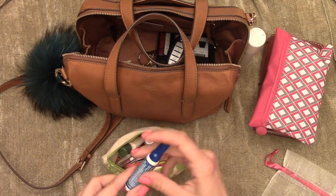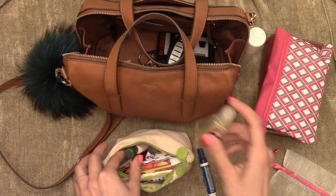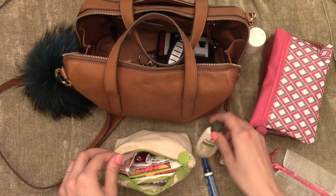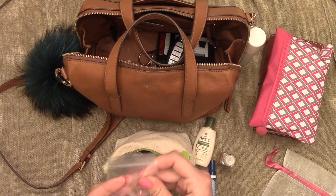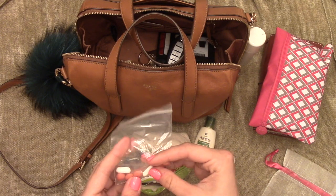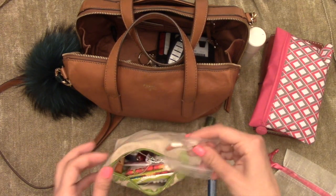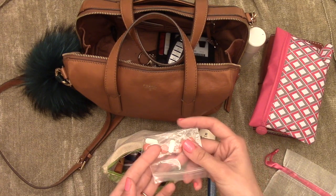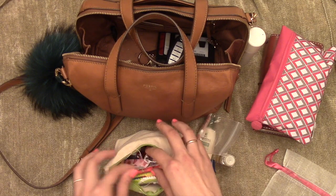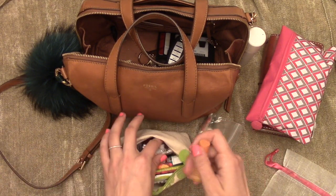I have a little Tide pen — the mini size — hand sanitizer, body lotion, Excedrin and Advil. I need to actually refill the Excedrin because I get headaches quite often. The only thing that makes them go away is Excedrin, and if I don't take something immediately they get so unbearable sometimes I can't see straight. So it's very important to keep that in the bag.